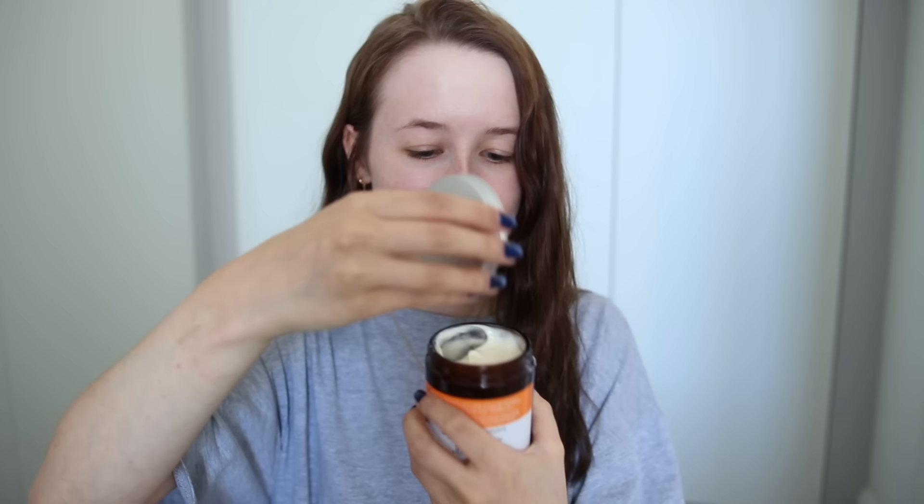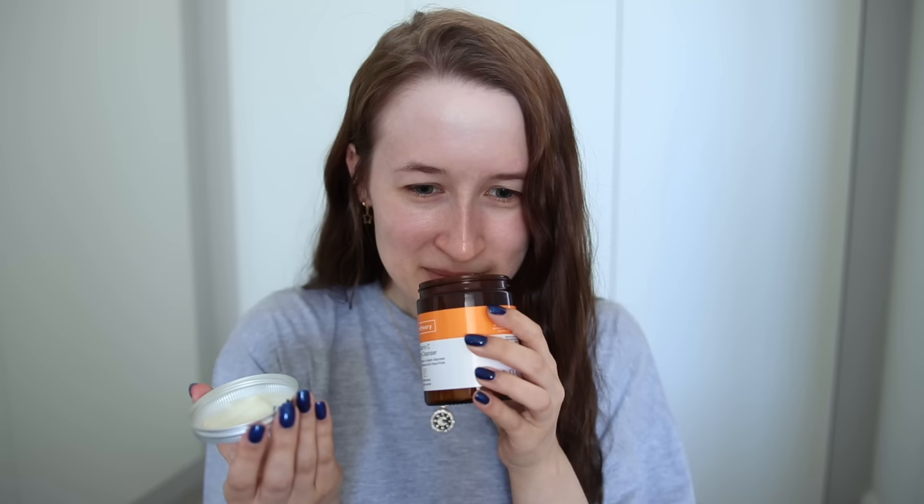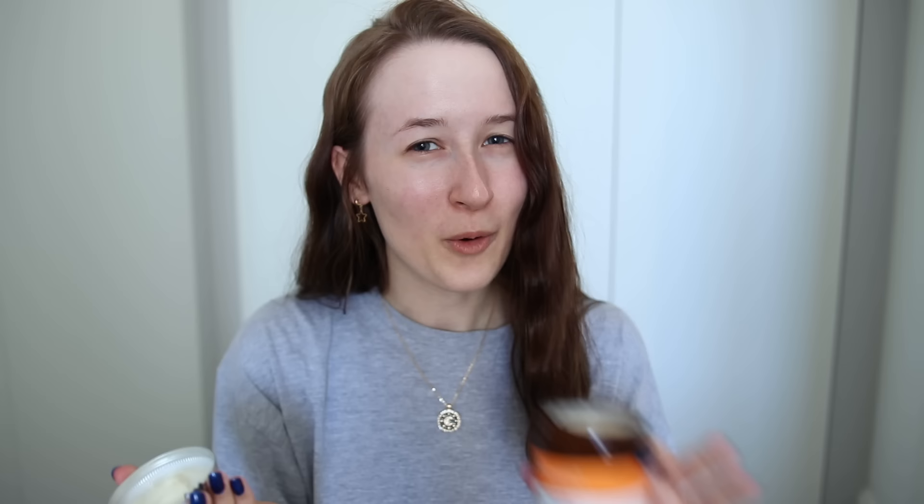This is what arrived — I'm going to unbox it and then we'll head into the bathroom and test them out. The first thing I have is the vitamin C cream cleanser. Let's give it a sniff — I'm guessing it's going to smell like... oranges?